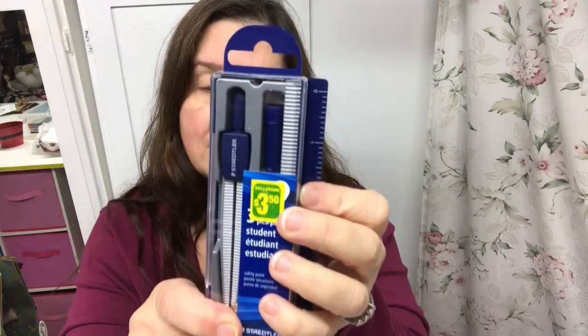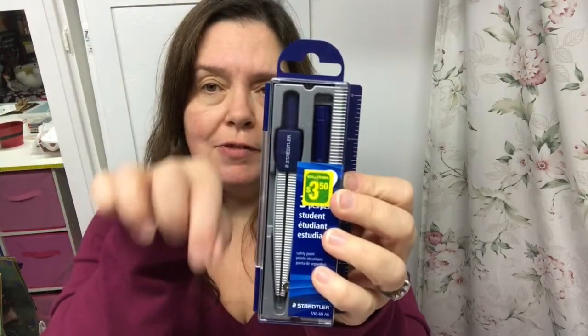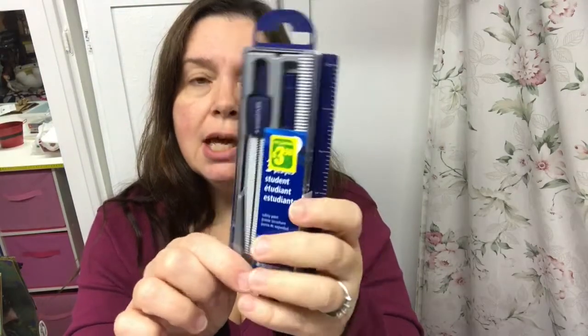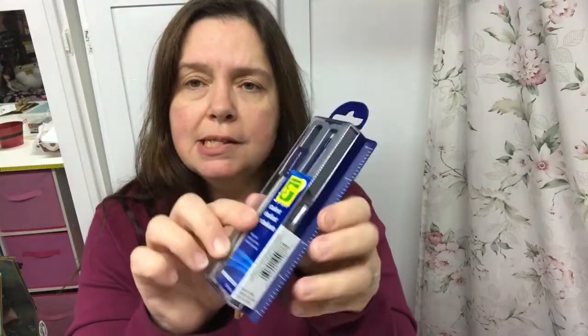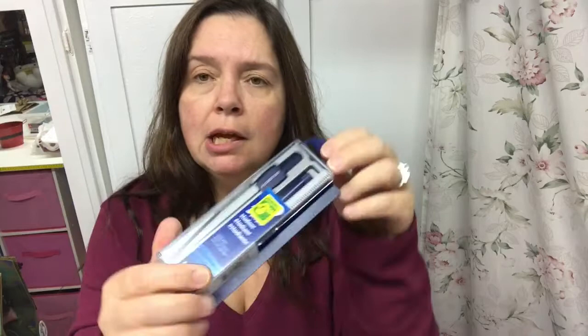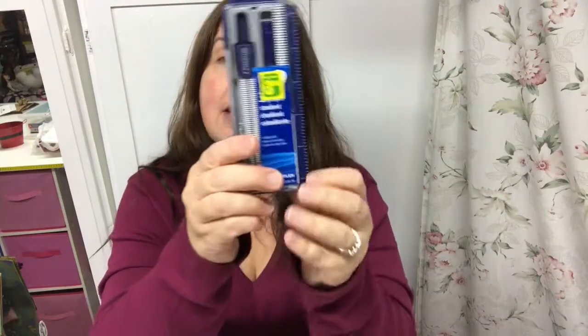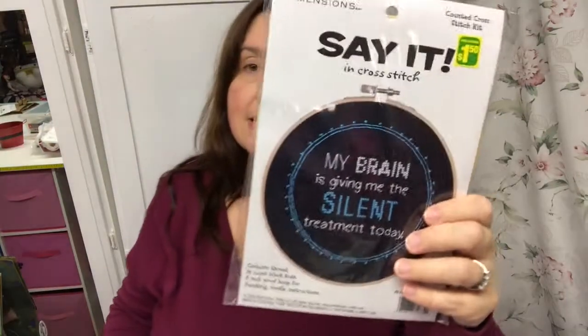I also saw this drawing compass in the office supplies and thought it was good value because it's a Staedtler brand. It's the kind where you insert the lead in the other leg instead of attaching a pencil, which I really like. It has a little barrel with extra lead, comes in a reusable case, and has a ruler on it. I often find myself needing a compass when making patterns, so I'll put this to great use.